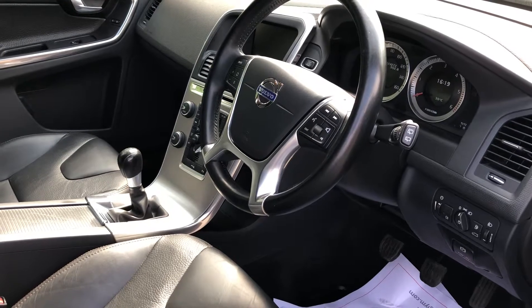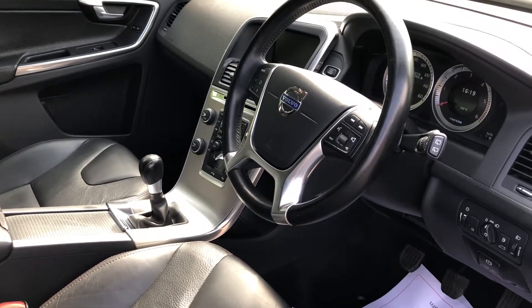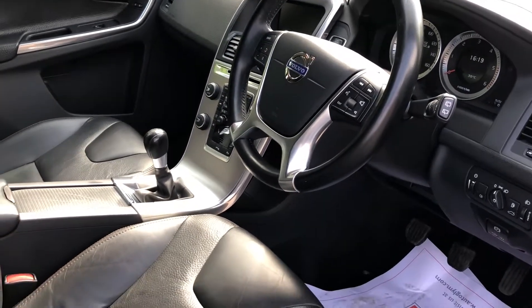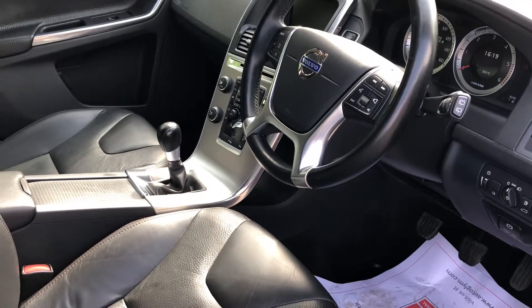If you'd like more details, please call me. My name's Graham. The telephone number is 01844 239 308. I'd be delighted to give you more information with regards to the vehicle and perhaps arrange a test drive and viewing. Thanks again for watching.